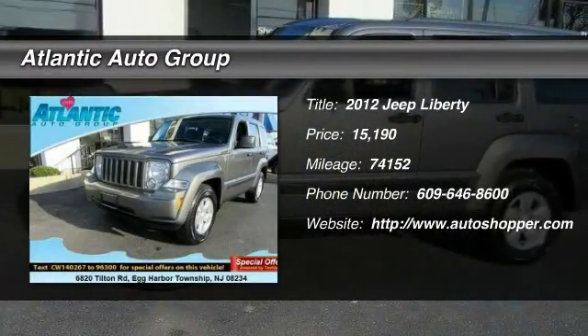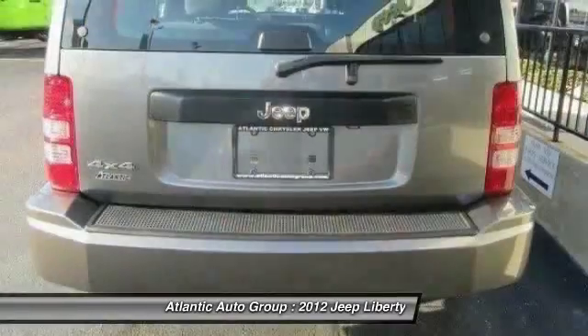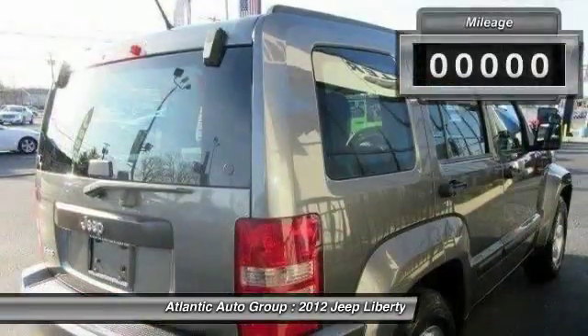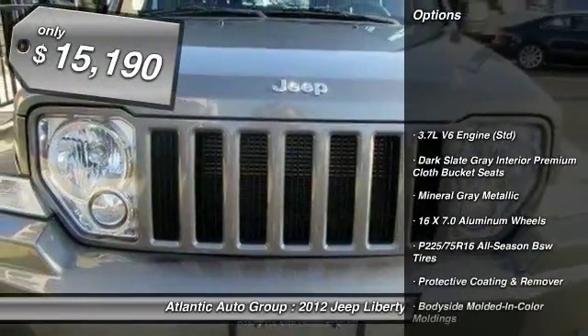The 2012 Jeep Liberty. The Jeep Liberty is quite capable off-road, one of the best in its class. Compared to the Jeep Patriot and Compass, the Liberty is more of a true Jeep with off-road prowess and bold, upright styling. This vehicle has less than 75,000 miles and is priced below $20,000.